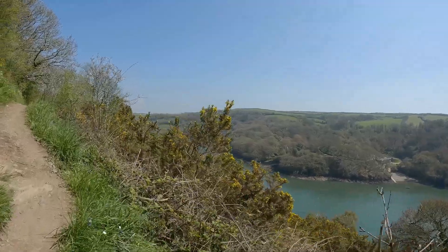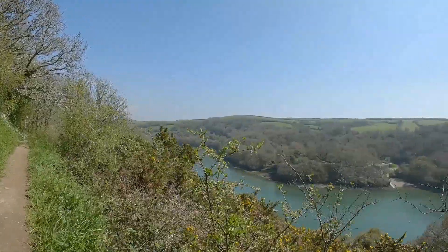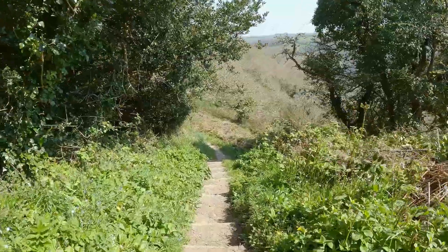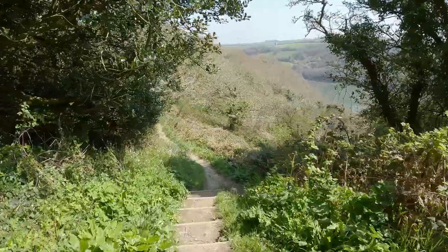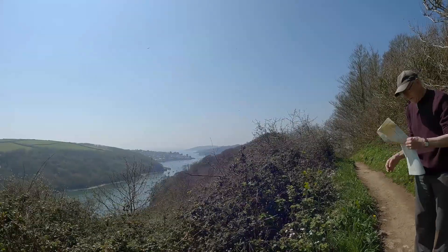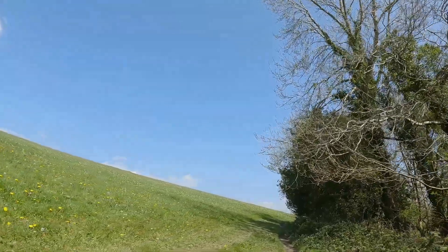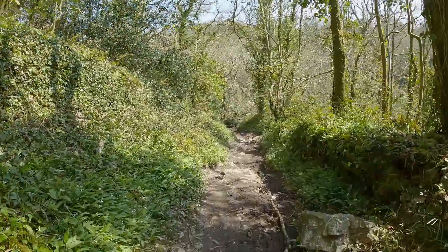Yeah, that little boat is 34 feet. The path is rough in places.